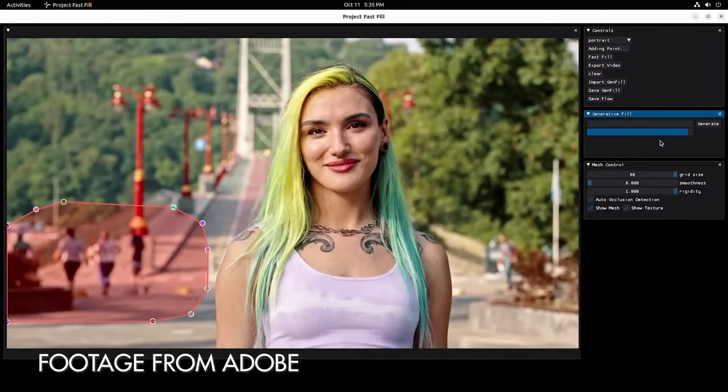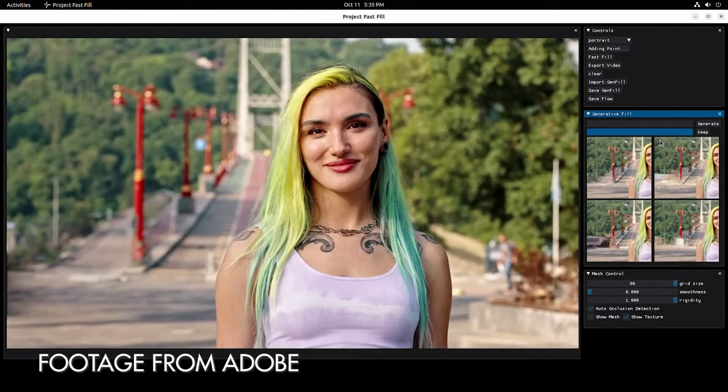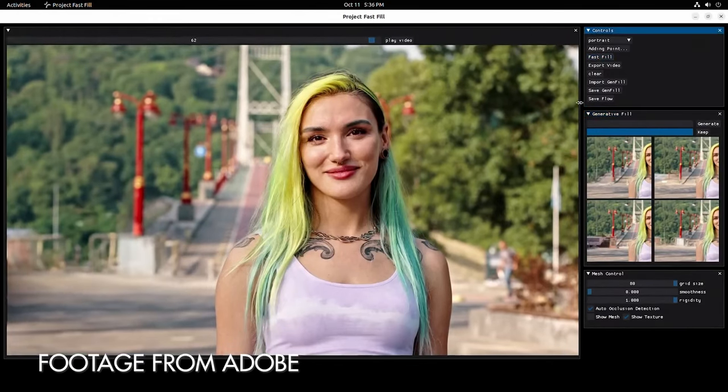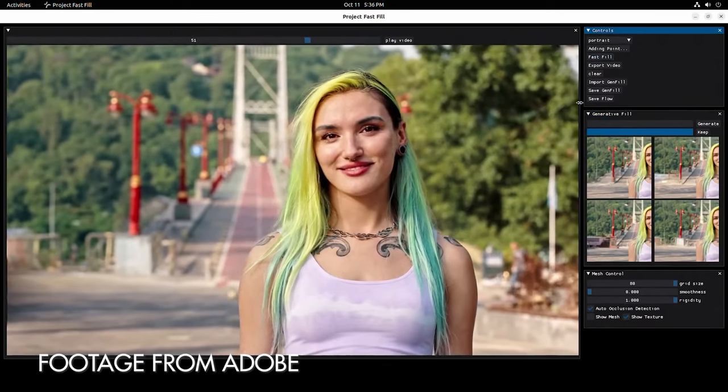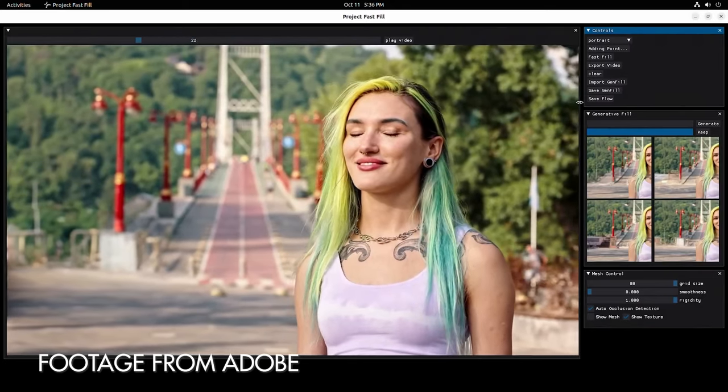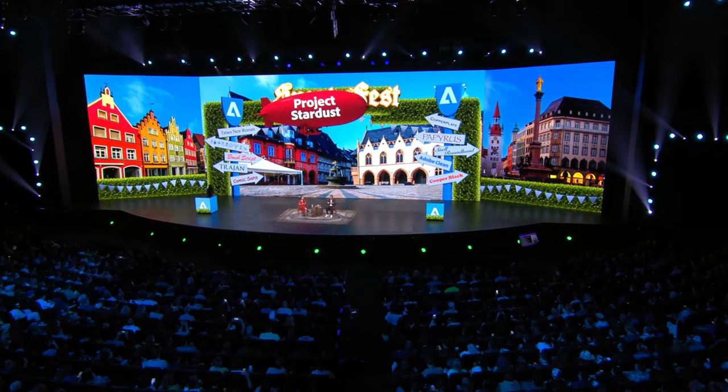Adobe Max just happened and they released something that will change the game for photographers and filmmakers everywhere. The first thing they announced is not just generative fill in photos — it's also for video. You can now use generative fill in your videos to improve certain aspects, and use AI to implement different assets into your videos through Premiere.